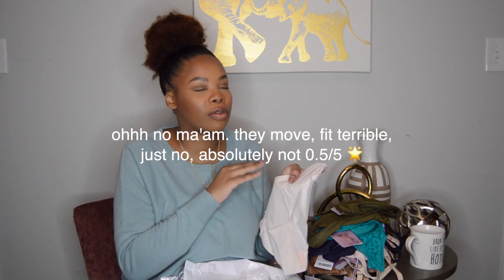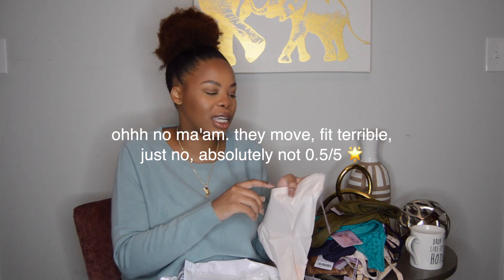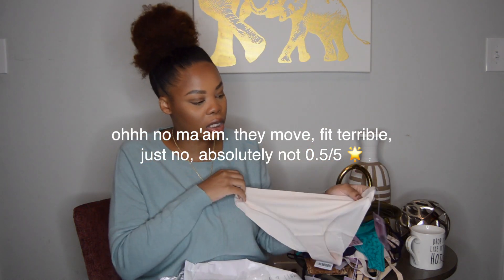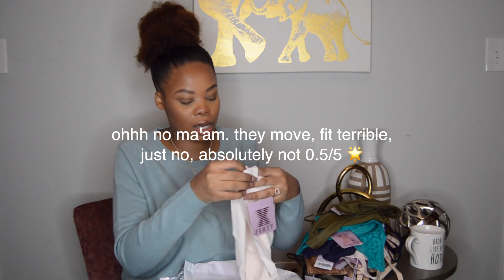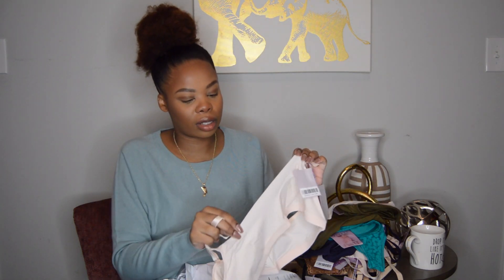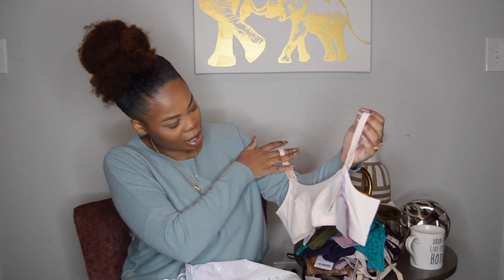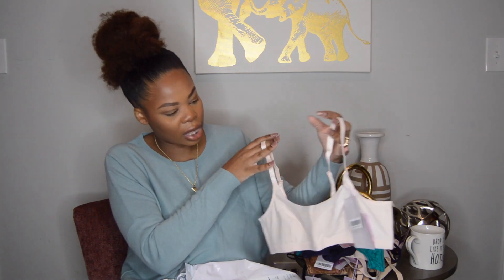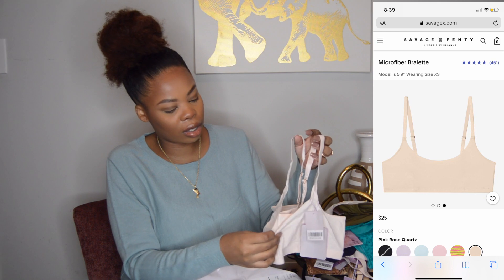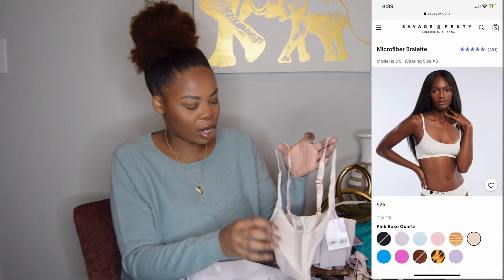I'm definitely giving these a try to see if they're as comfortable as people say. This is different — this isn't finished here, it's just a raw edge, and then all around here it's finished.